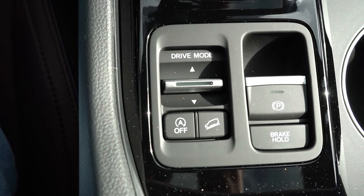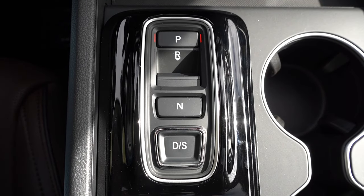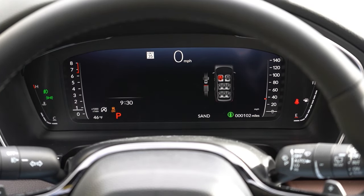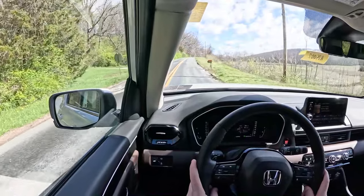Before the paddle shifter or acceleration test, I want to mention the drive modes. There's a silver toggle switch located just behind the shift buttons — and yes, there are shift buttons; this isn't a traditional shifter. Drive modes include Normal, Econ, Snow, Tow, and Sport, plus Trail and Sand for all-wheel drive configurations only. These adjust shift points, throttle response, steering sensitivity, and all-wheel drive system engagement.